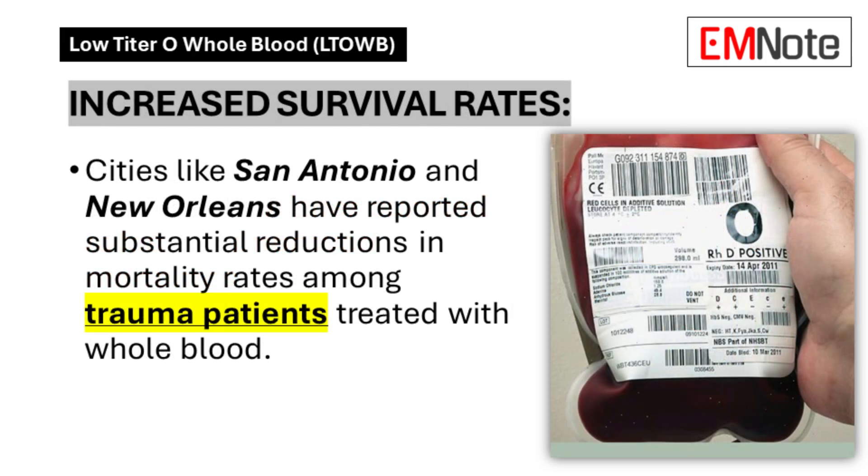Increased Survival Rates: Metropolitan centers implementing whole blood protocols, including San Antonio and New Orleans, report decreased mortality rates in their trauma populations. These outcomes correlate directly with the implementation of whole blood transfusion protocols.